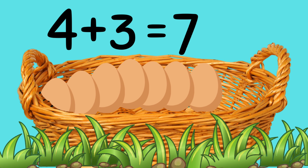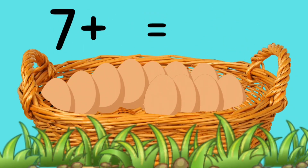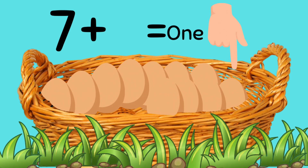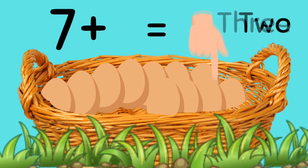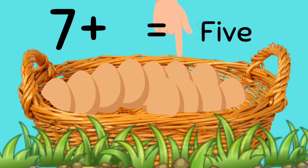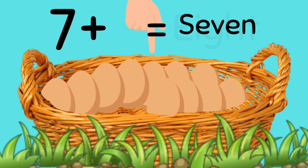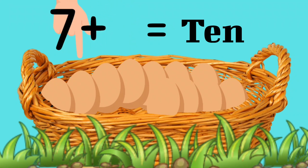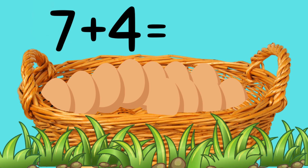Okay, this time let's add four eggs. In you go. Now let's count these eggs together. Ready? 1, 2, 3, 4, 5, 6, 7, 8, 9, 10, 11. So 7 eggs add 4 eggs is 11. Amazing. Great job.